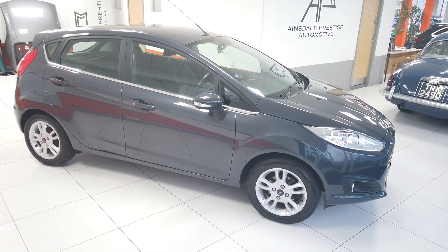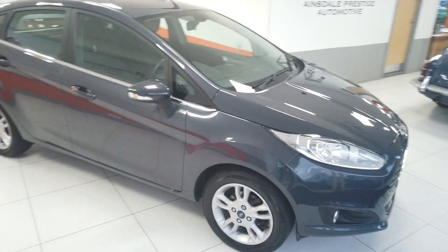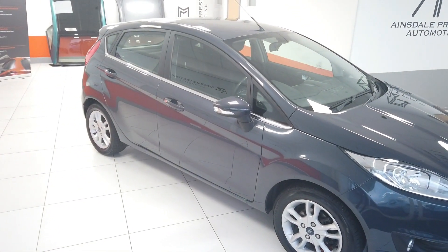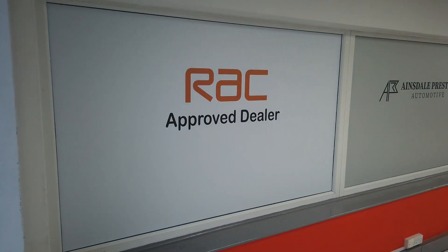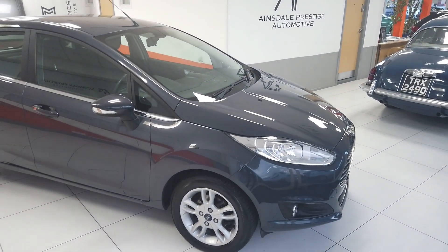Hopefully that gives you a better idea of the Fiesta Automatic that we've got for sale here at Ainsdale Prestige Automotive. A really nice car inside and out — maybe a couple of little alloy refurbs and a little touch-in, and a bit of a buff outside, but other than that absolutely perfect. Because we're an RAC approved dealer, as you can see there, the vehicle will come with an 82 point RAC inspection.